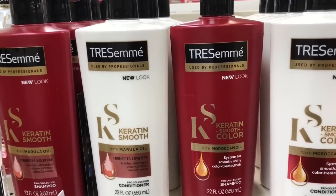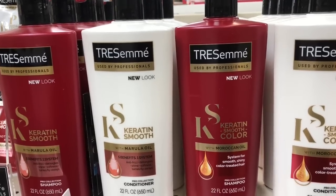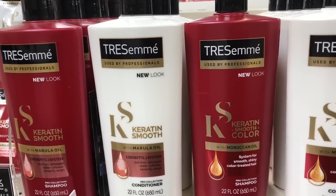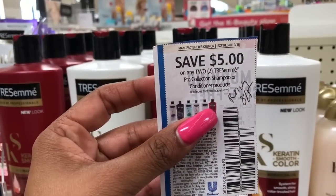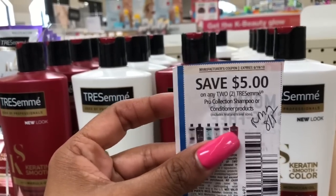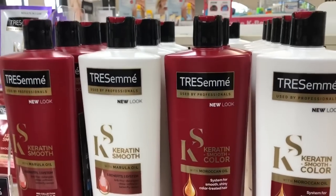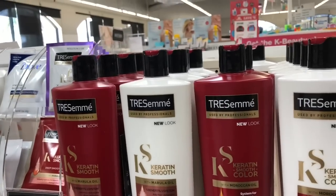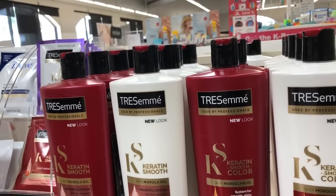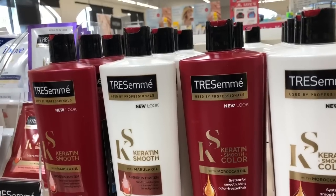At my store they are $6.19, that's going to bring you up to $18.56. You're going to use two of the $5 off two coupons from your RetailMeNot from 8/19. Keep in mind it does expire on 8/19, so you would need to do the deal on Sunday. You're going to pick up four, use two of these coupons, pay $8.56, but get back $5 in Extra Care Bucks, making your final cost only $3.56 for all four, or $0.89 each — which is a great deal.